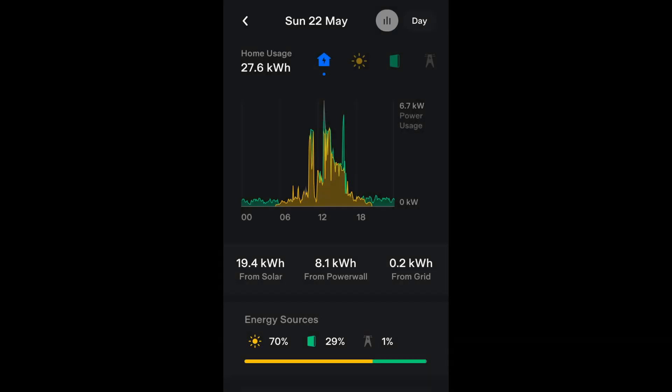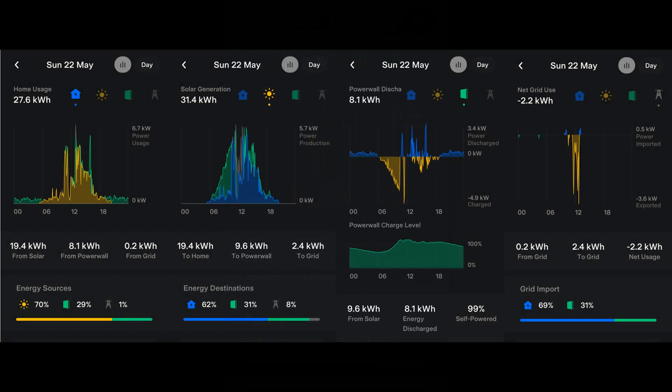In the past, I've finished each video with screenshots of the home energy usage graphs from the Tesla app for each day of the month, but they don't give the whole picture. This month, I've stitched the four graphs that you can see on the Tesla app for each day into one panoramic picture, so I'd better go over what you'll be seeing.